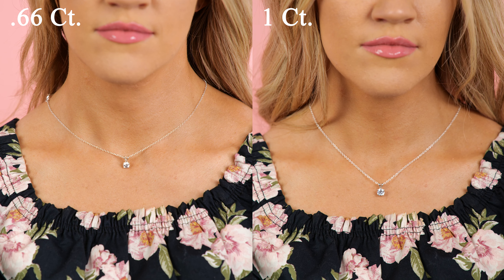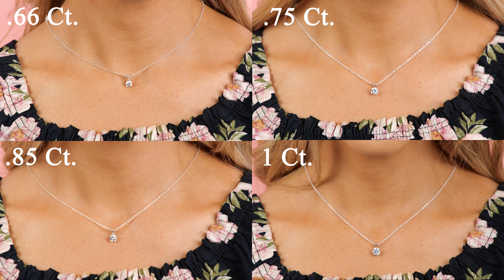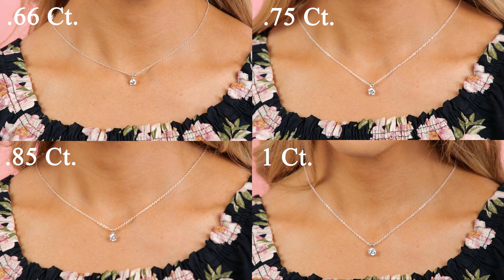Once again, all these diamonds have an ideal cut. If they didn't, the jewelers would play with the angles and cut of the diamonds to make the carat weight go up without the appearance going up, and you'd get less sparkle and more cost.